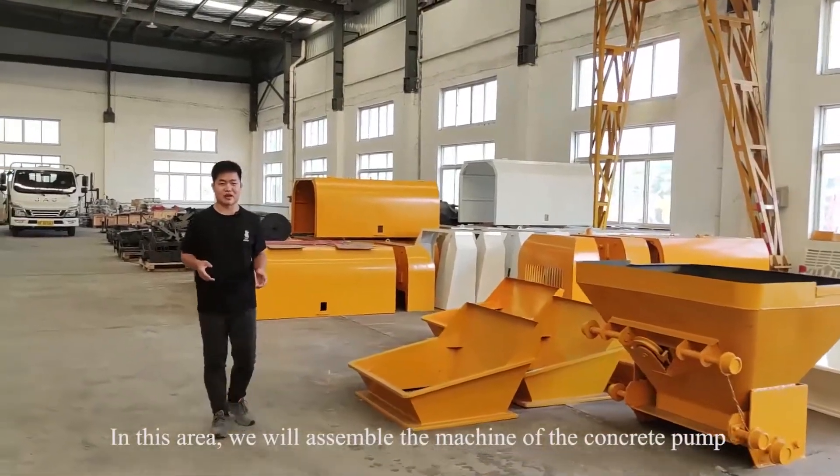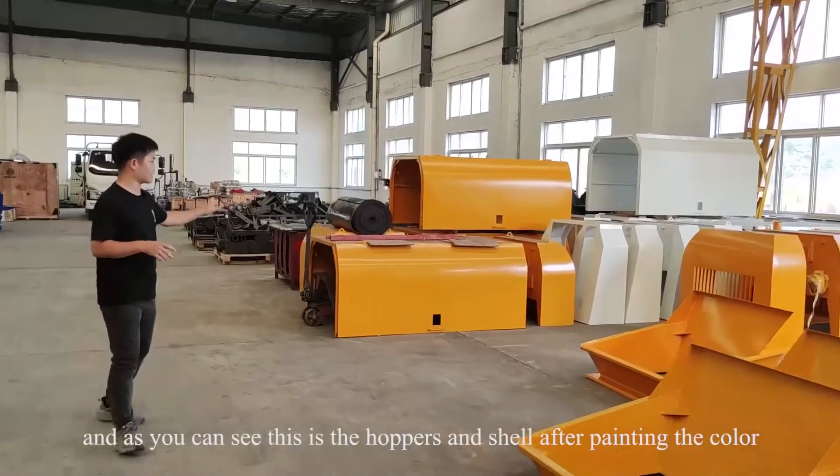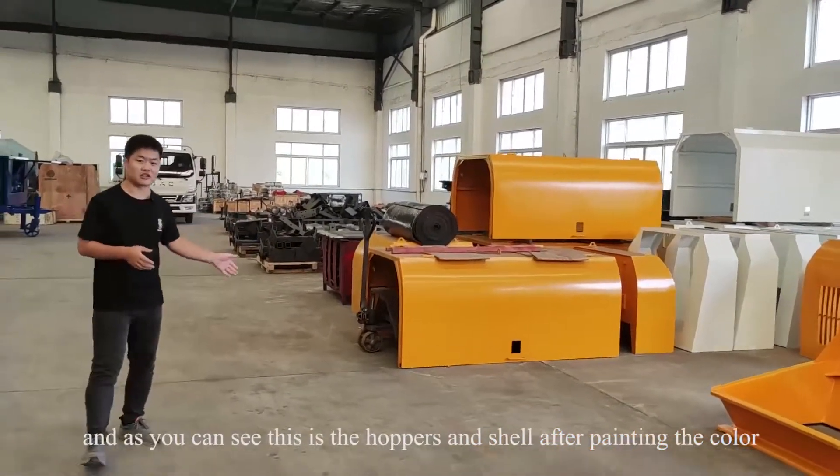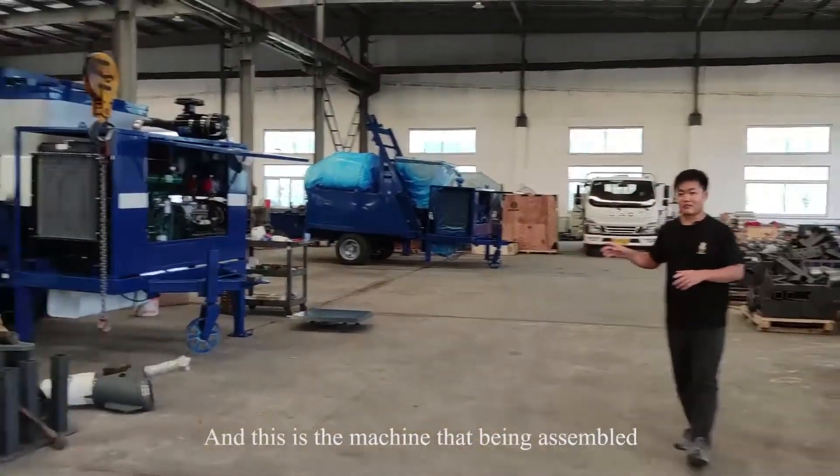In this area we assemble the machines of the concrete pumps. As you can see, these are the hoppers and shells after painting, and this is the machine being assembled.